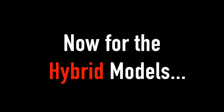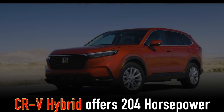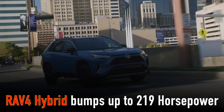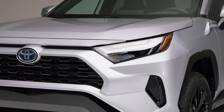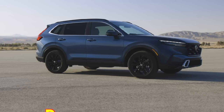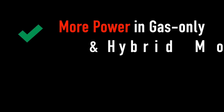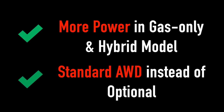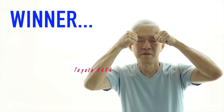Moving to the hybrid models, both vehicles offer more power — the CR-V hybrid jumps up to 204 horsepower, while the RAV4 hybrid bumps up to 219. Beyond more horsepower, there's another key difference: all-wheel drive is standard on the RAV4 hybrid, but optional on the base-model CR-V hybrid. Between more power in both the gas-only and hybrid models and standard all-wheel drive on the RAV4 hybrid, the winner is the Toyota RAV4.